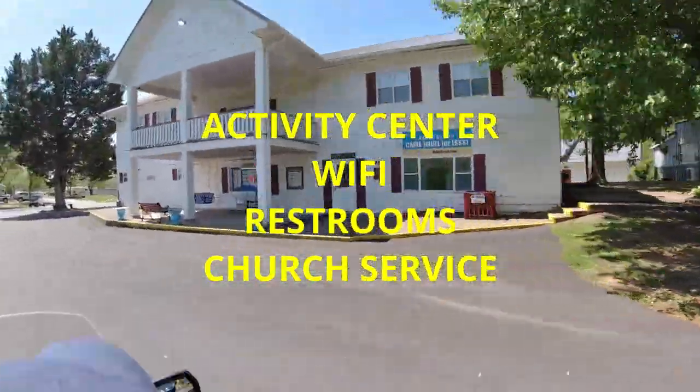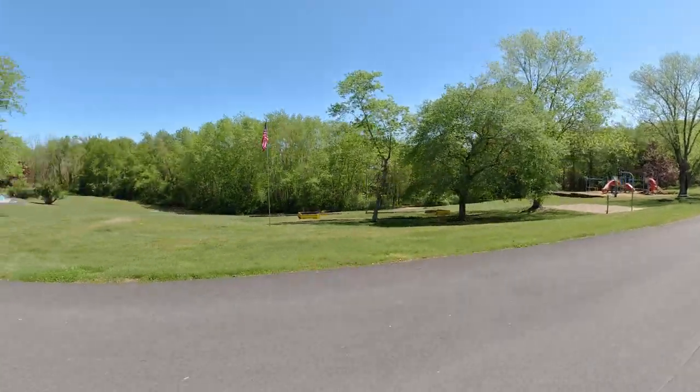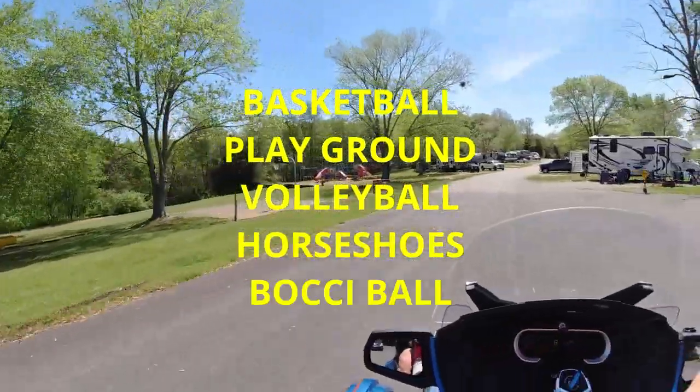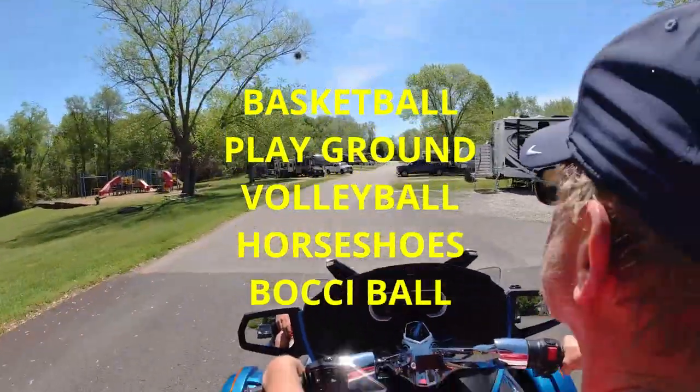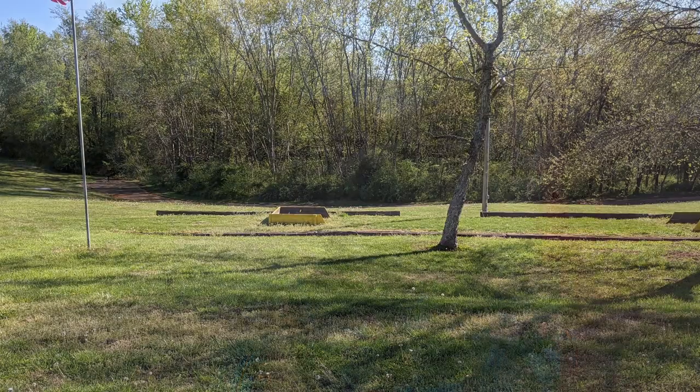Here's an amended list of what they have: a clubhouse, Wi-Fi, a restroom, a church, trails, lawns, a large restroom with showers, volleyball, wachi ball, RV storage, basketball, a swimming pool, a playground, and a horse.